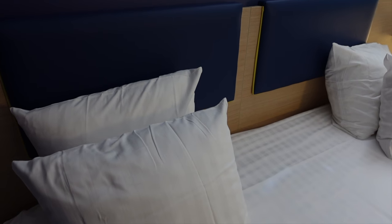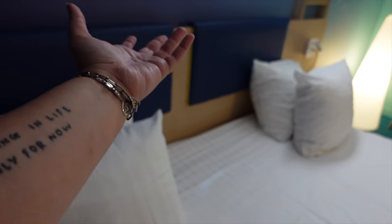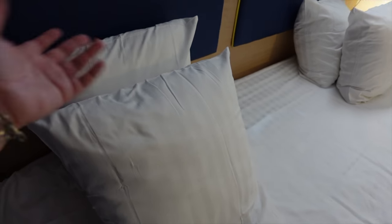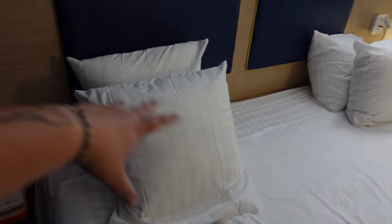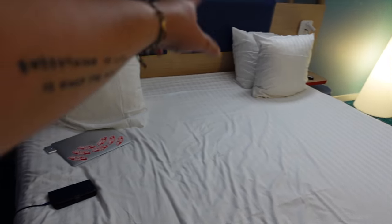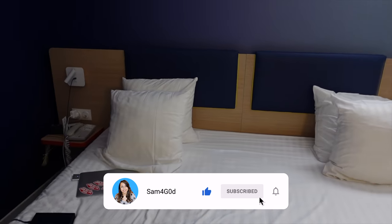I think because I dropped one of the pillows one night on the floor, and I didn't want to use that pillow because I walk around with my shoes on, so I asked for an extra pillow. They actually brought me two. So now I've got four, and it's been excellent, although I've only really been using the two clean ones. I'm talking a lot, aren't I?